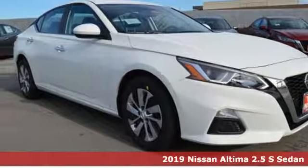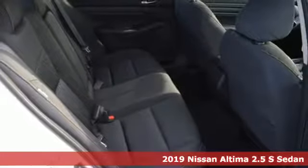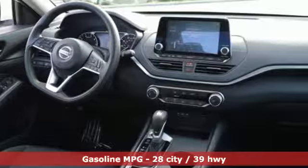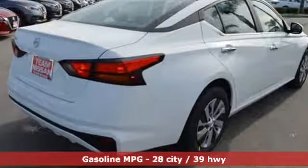It's a new 2019 Nissan Altima. This sedan comes equipped with a suite of standard safety, driving and convenience features aimed to inspire certainty behind the wheel. You'll look forward to every drive with features like these.